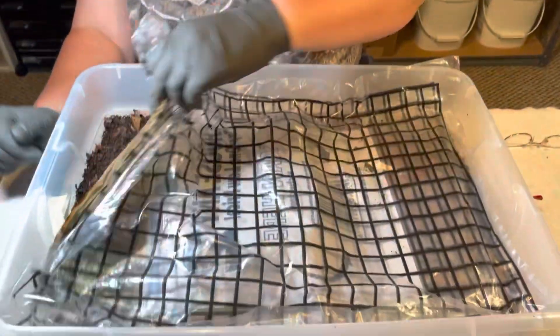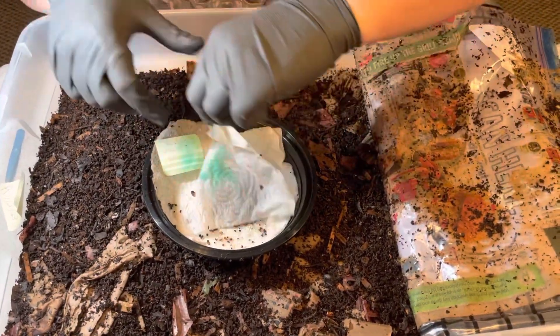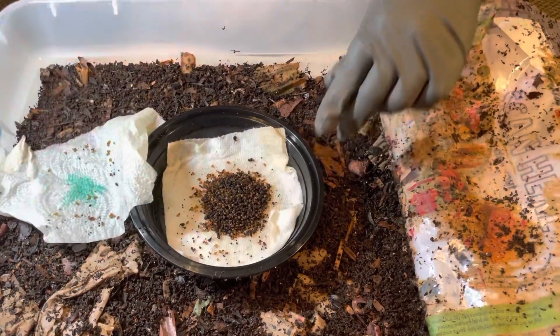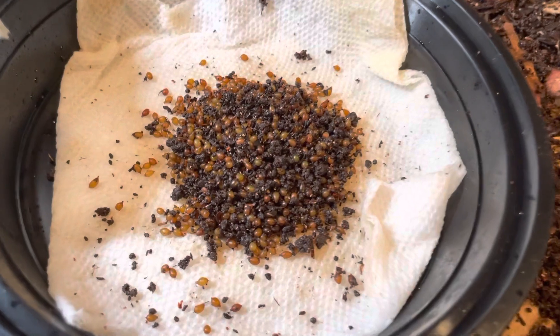Hi everybody. This is Jane with Rockin' Worms located in Loxahatchee, Florida. I hope you're having a good evening tonight. In case you were wondering what I was doing with my evening last night, let me show you. I was doing this — picking out 674 cocoons.